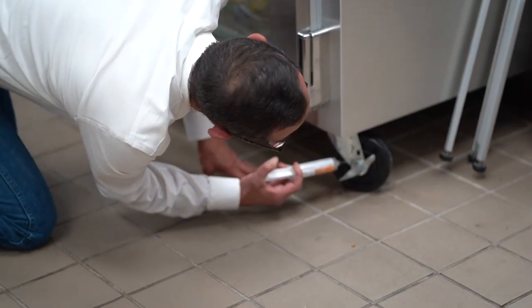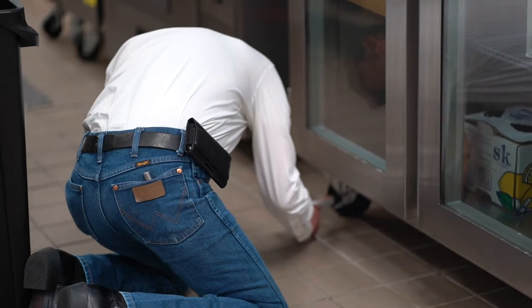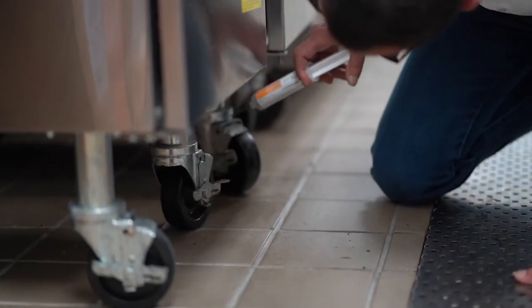One method for treating a commercial kitchen is baiting. Here you see me baiting the wheel wells of the stoves. This is a good place for German roaches to hide and breed.